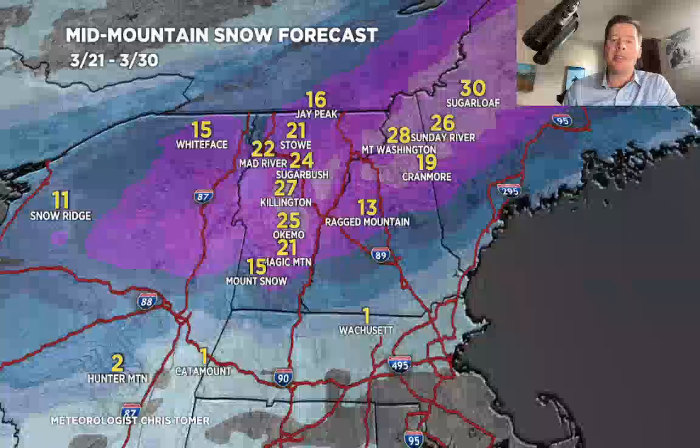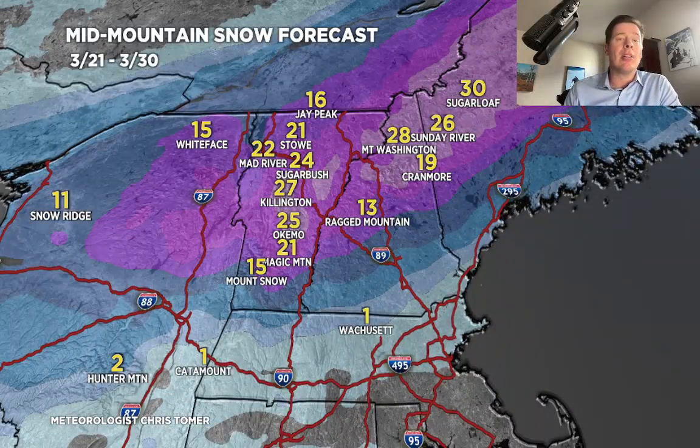Let's go to the Northeast — these numbers have stayed large at about two feet through a lot of the major ski areas in Vermont, New Hampshire, and Maine. You can see that belt of heavy snow, and it actually extends west into parts of New York state. Whiteface could do quite well, and Snow Ridge gets about a foot.